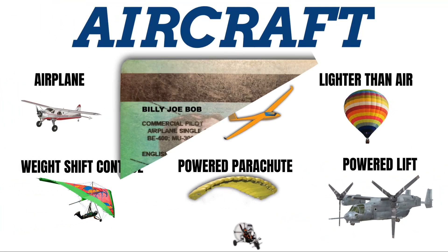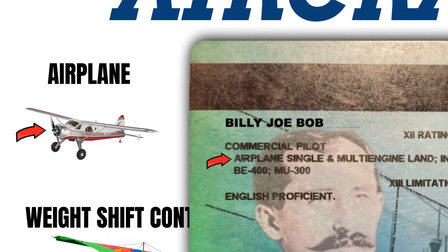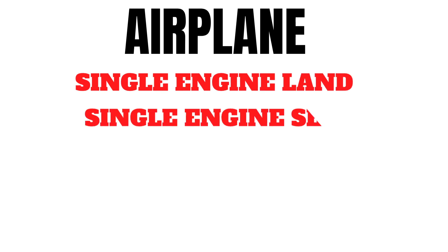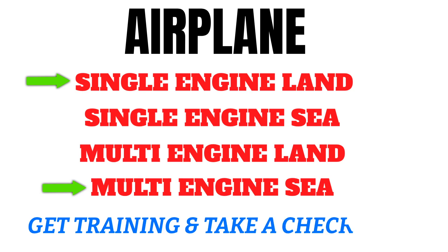Once you get your private pilot certificate, you can only fly an aircraft in the same category you are rated for. For example, if your license says airplane, you can't just jump into a rotorcraft without getting training from an instructor and taking a checkride. Each category is further divided into separate classes. In the airplane category, there are four main classes: single engine land, single engine sea, multi-engine land, and multi-engine sea. The way you land a single engine land airplane is significantly different from how you land a multi-engine sea airplane, so the FAA requires specific training and a checkride.